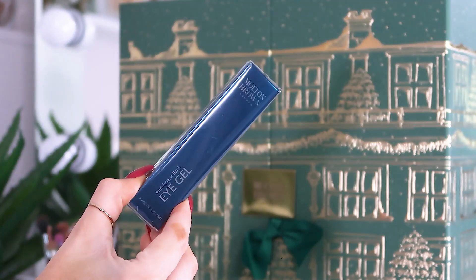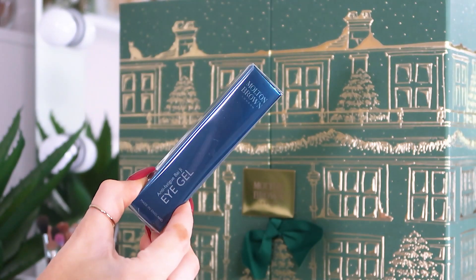Day number nineteen: an anti-fatigue eye gel — did not know this was a thing from Molten Brown! It's 15ml and described as a cooling under-eye gel to energize tired eyes, which is very me right now as my sleep is shocking at the moment. If it's going to help with puffy tired-looking eyes, it should be a winner.